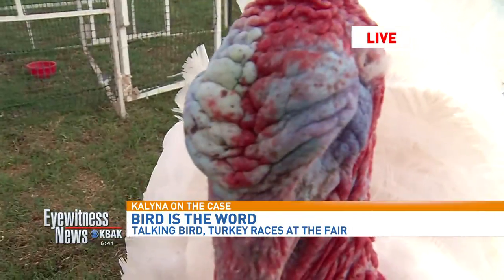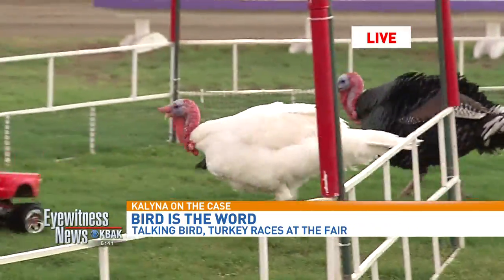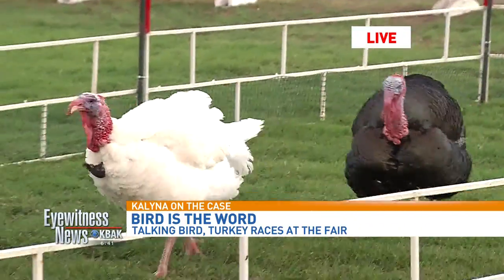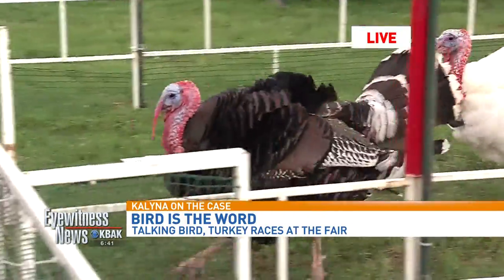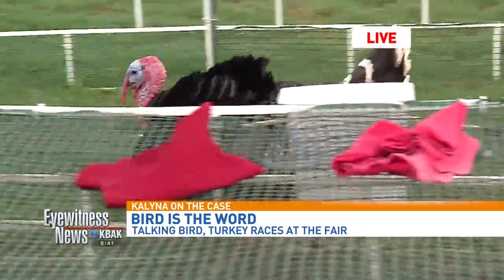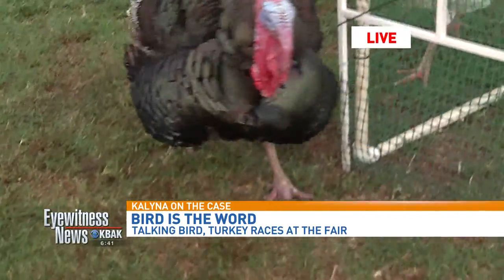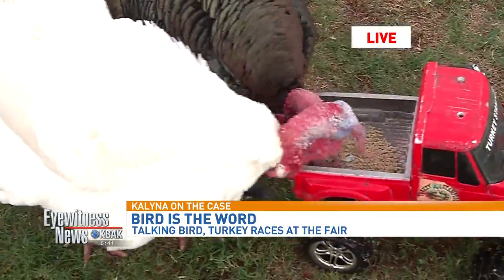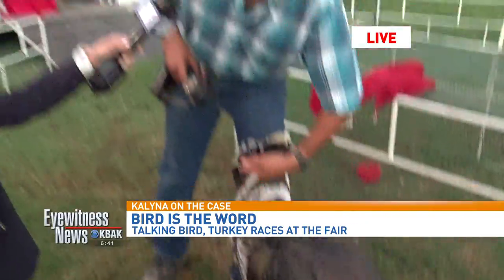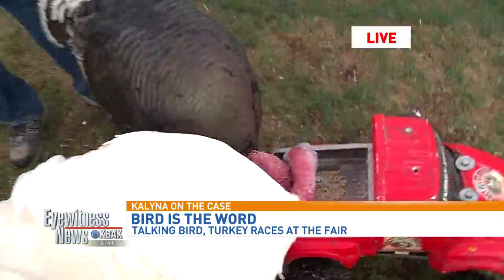So how many years is this for you here at the fair? This is our 14th year doing the show for Subway. How fast do your guys go? Speed track racing is a whole different style of turkey racing. These guys here can probably run about 10 miles an hour, and the smaller ones can run like 25 miles an hour. They're pretty fast!